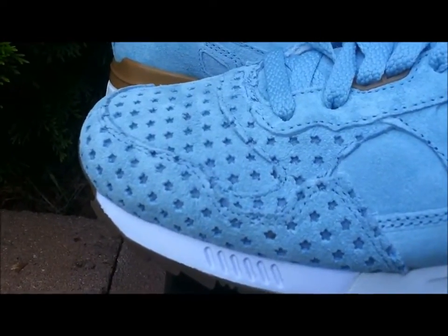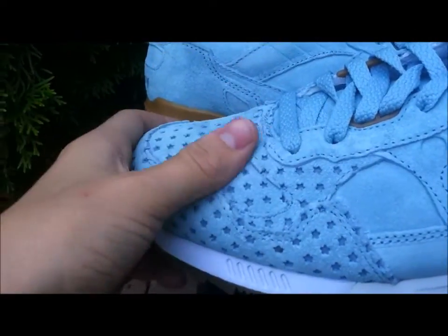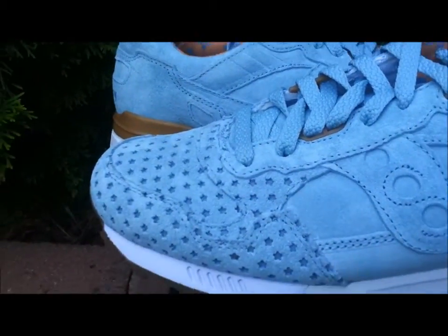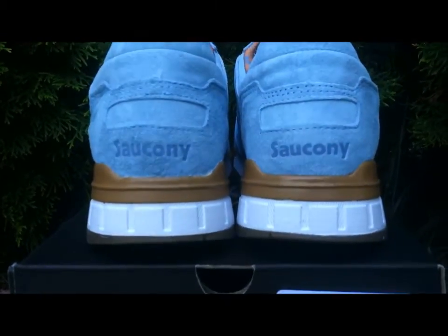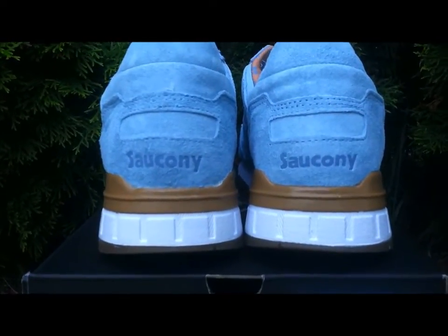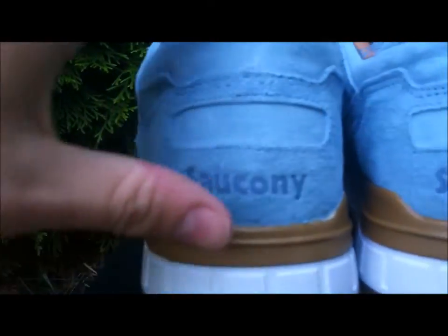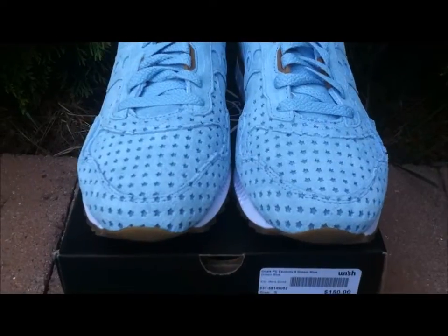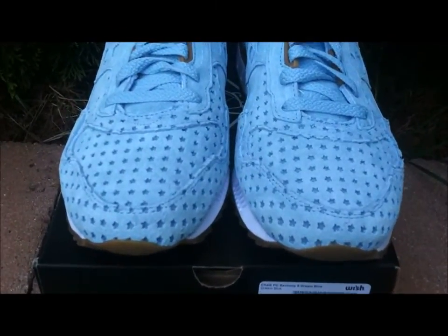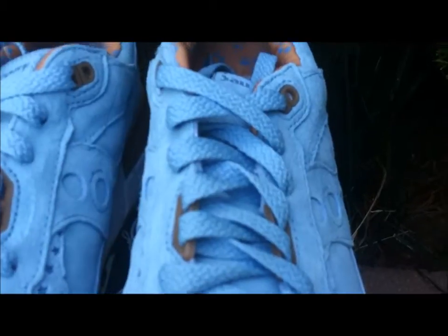On the front toe box you've got those stars I mentioned in that rougher suede. On the back you've got that white midsole with that imitation gum brown hint, as well as Saucony stamped in a darker shiny blue. Once again on the toe box you've got those stars in suede as well as that high-quality blue suede.